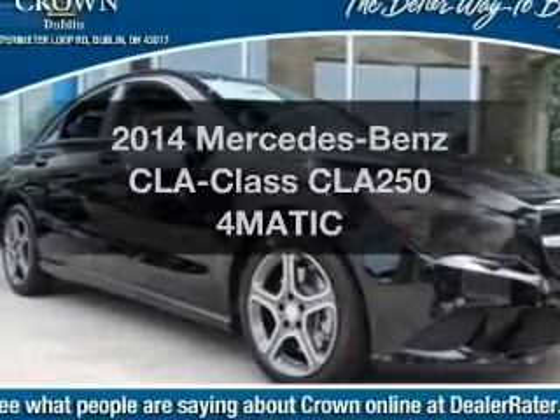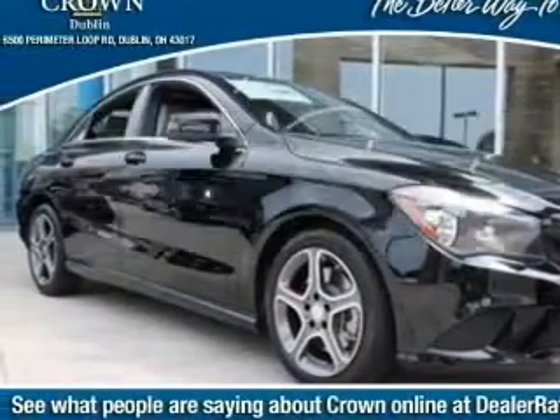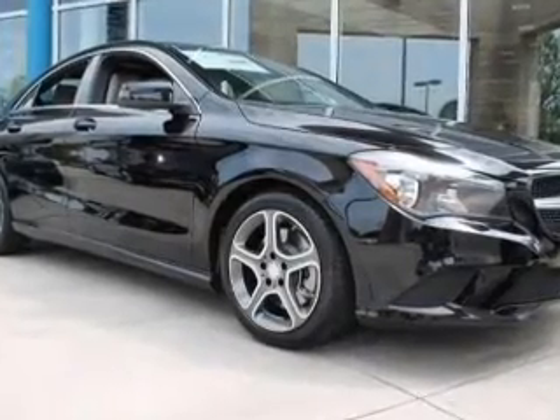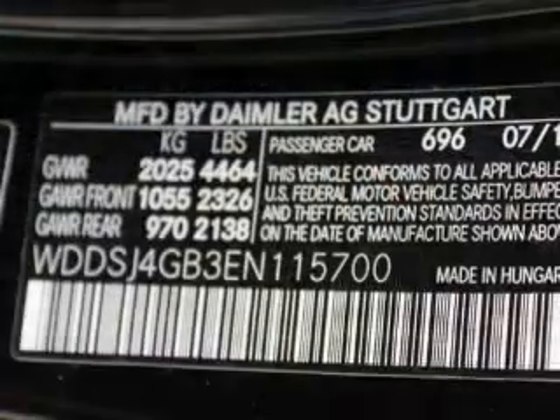If you're looking for an automobile with great attributes, look no further. With an efficient four-cylinder engine, the powertrain includes all-wheel drive that responds smoothly to its automatic transmission.